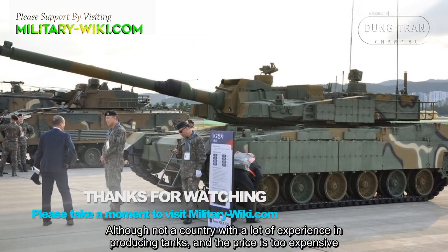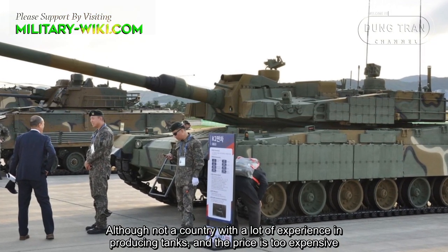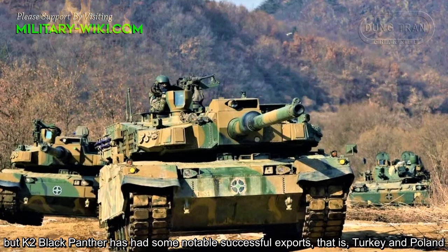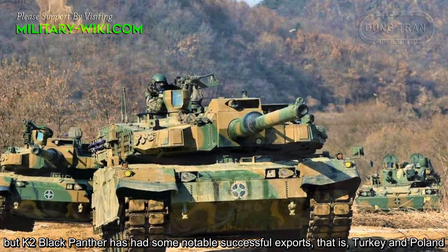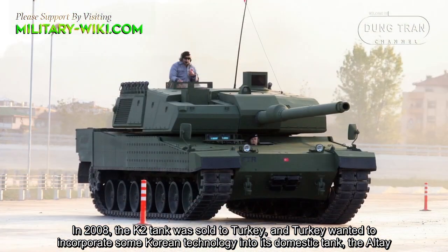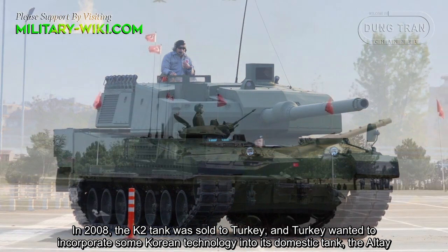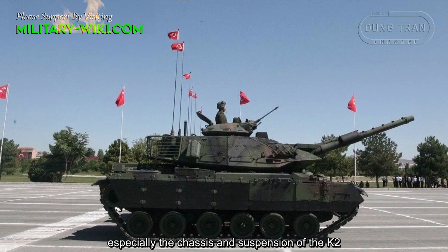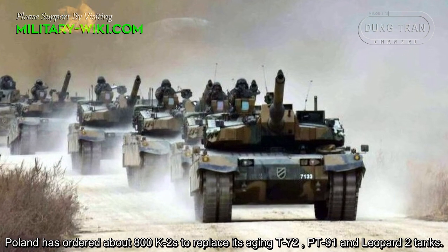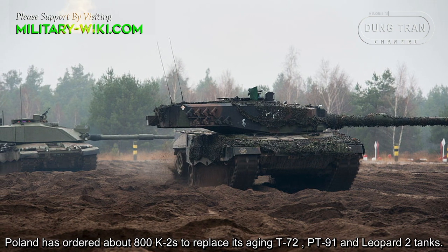Although not a country with a lot of experience in producing tanks, and despite the high price, the K2 Black Panther has had some notable successful exports, namely to Turkey and Poland. In 2008, the K2 tank was sold to Turkey, which wanted to incorporate some Korean technology into its domestic tank, especially the chassis and suspension of the K2. Poland has ordered about 800 K2s to replace its aging T-72, PT-91, and Leopard-2 tanks.